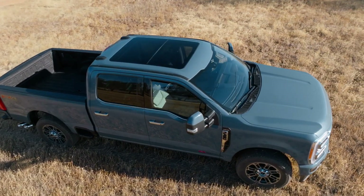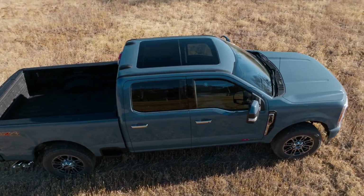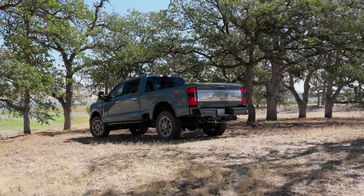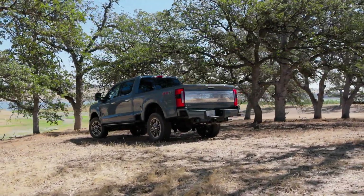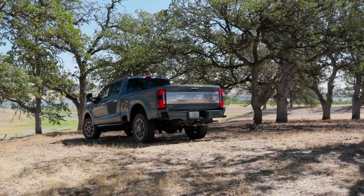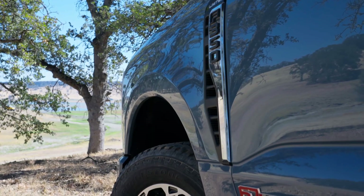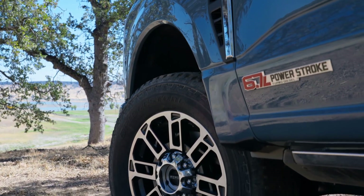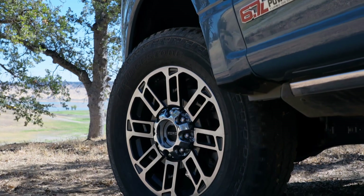Now that we know the power numbers on the new high output diesel, the only question left to answer is how much is this extra power going to cost? Ford hasn't released those details yet so we'll just have to wait and see. Luckily it's going to be available on all trims, so you're not going to have to spend huge money on the high trim level to get that engine.